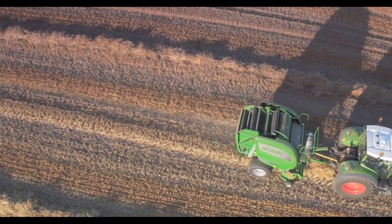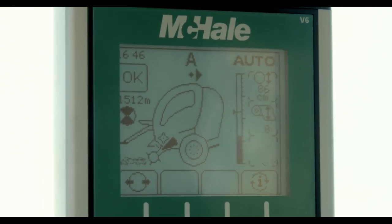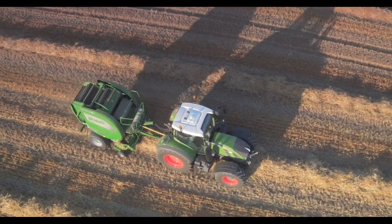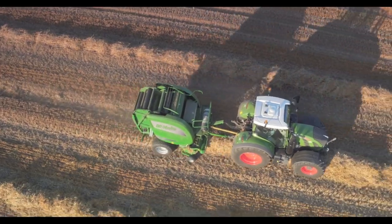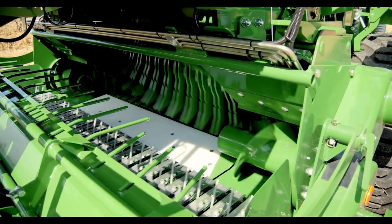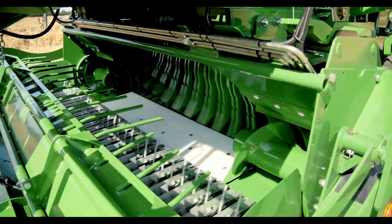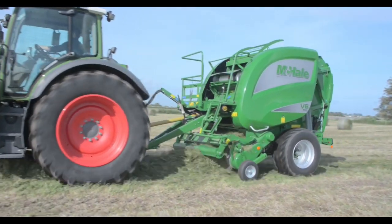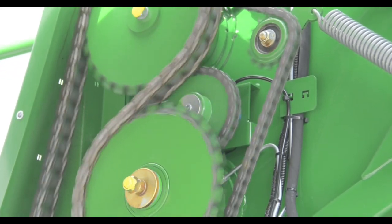All machines in the McHale variable chamber baler range are fitted with ultrasonic bale shape indicators which indicate to the operator via the control console which side of the chamber needs to be filled. A primary drive is fitted to all McHale V6 740 variable chamber balers. The bale chamber on the McHale V6 750 has a double drive. In more difficult conditions, such as short wet grass, if the primary drive slips slightly, the secondary drive will engage to aid belt and material rotation.